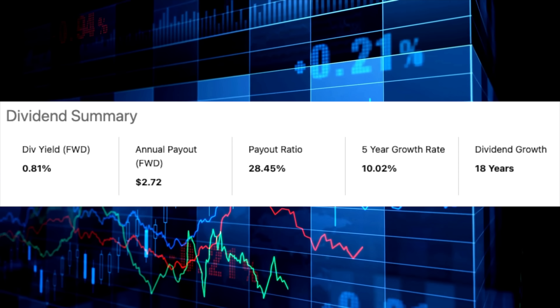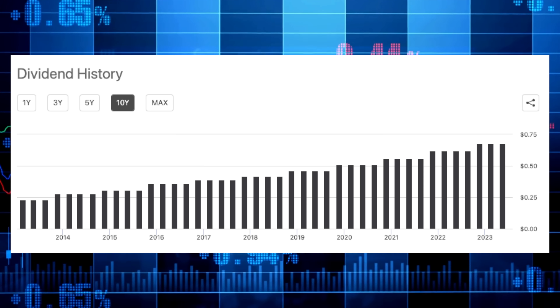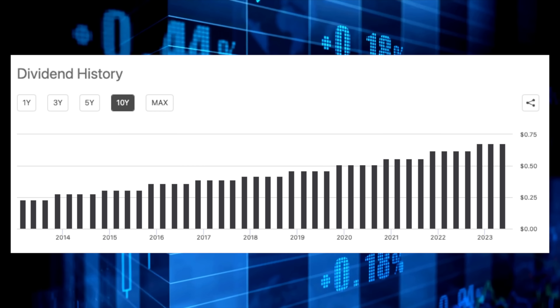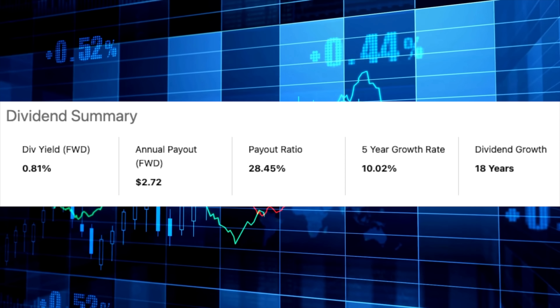If you own Microsoft, chances are you're not owning it for the dividend, since the stock only yields 0.8%. But it's not because the company hasn't been increasing their dividend — they certainly have. Over the past decade, the quarterly dividend has increased by nearly 200%, from $0.23 per share to now paying $0.68 per share quarterly. The company has increased the dividend for 18 consecutive years with a five-year dividend growth rate of 10%. When a stock is outperforming dividend hikes, you'll naturally see the dividend yield go down, and over the past decade shares of Microsoft are up over 840%.